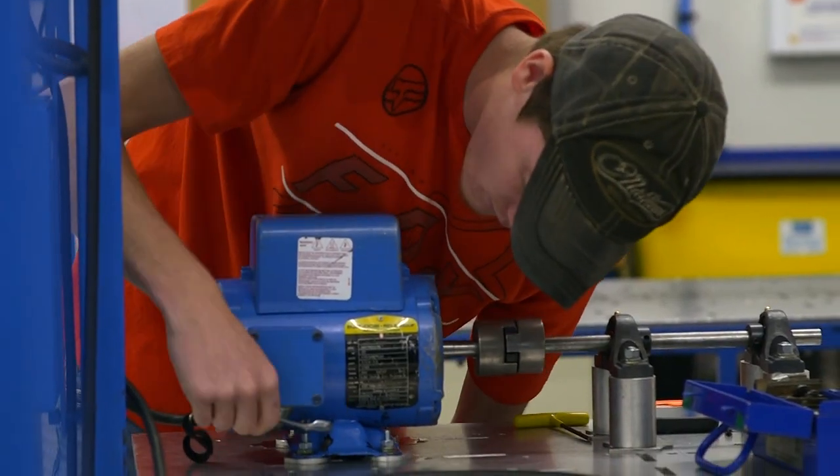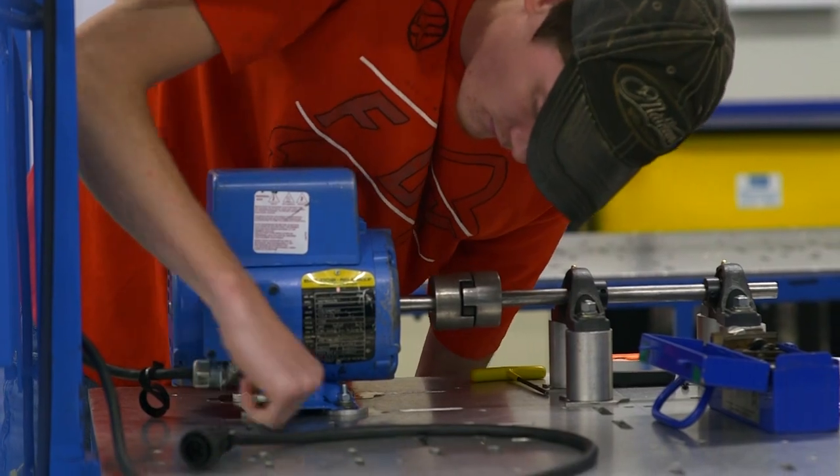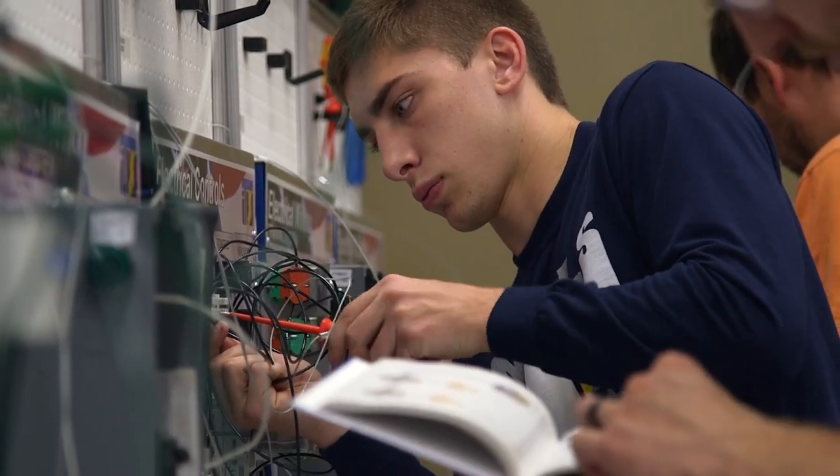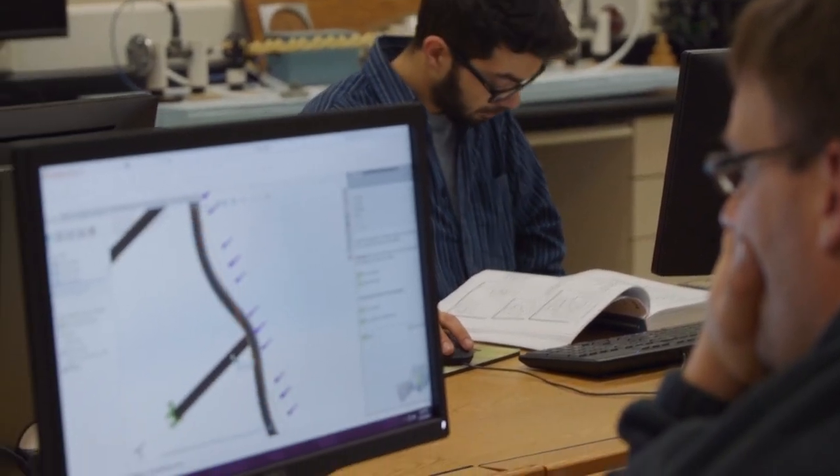We're excited to see resumes come through our doors from the technical colleges and from Chippewa Valley Tech, knowing that they have what it takes — that they're bringing those skills to us from the training they've already received. Walmart engineering and Walmart in general puts a value in people that have done the job or worked hands-on in an area. CBTC puts an emphasis on hands-on learning, and that's a value of Walmart.